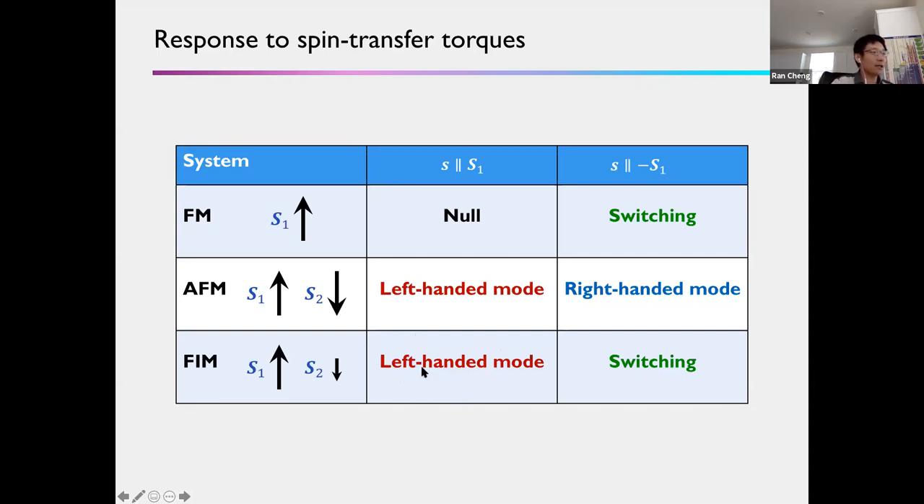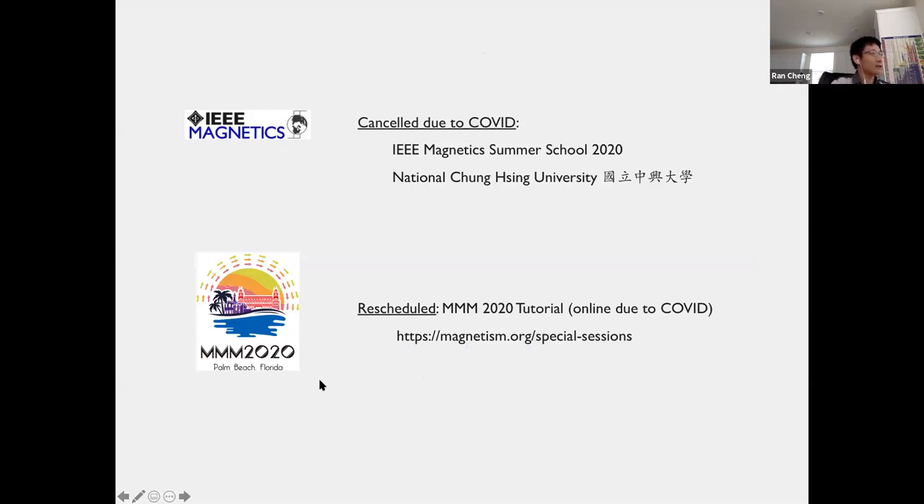That is all I wanted to talk about in this work today. Finally, let me make an advertisement. In the forthcoming MMM meeting, which unfortunately is an online meeting due to COVID, there is a special tutorial session targeted at new graduate students in the field of spintronics and magnetism. I will be presenting two lectures for the tutorial and more information can be found on the website. This tutorial session was originally scheduled as the IEEE Magnetic Summer School to be held in Taiwan in July, but unfortunately it was canceled due to COVID and rescheduled at the MMM meeting. Thank you very much.